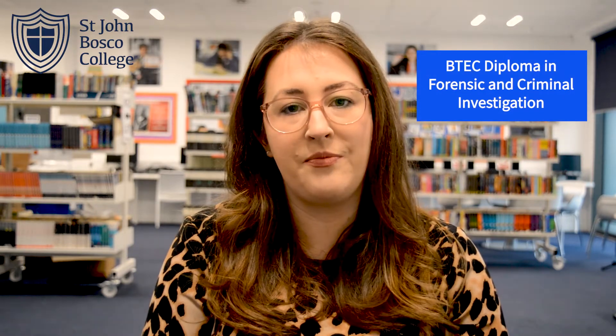Hi, my name is Miss Norgrove and I teach science. Within the science department we offer a BTEC Diploma in Forensic and Criminal Investigation. This is worth 1.5 A-levels. Within this diploma there is 40% exam content and 60% coursework.